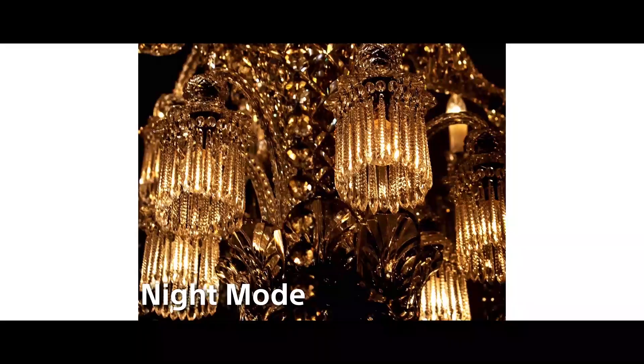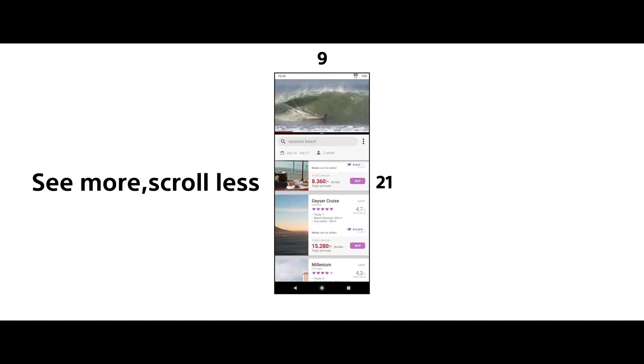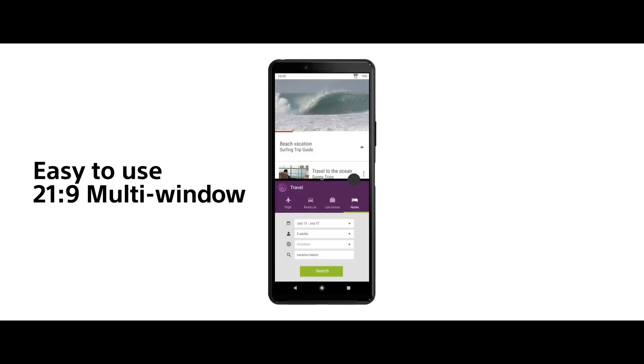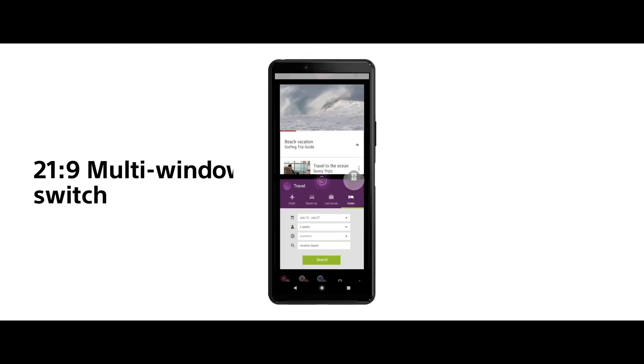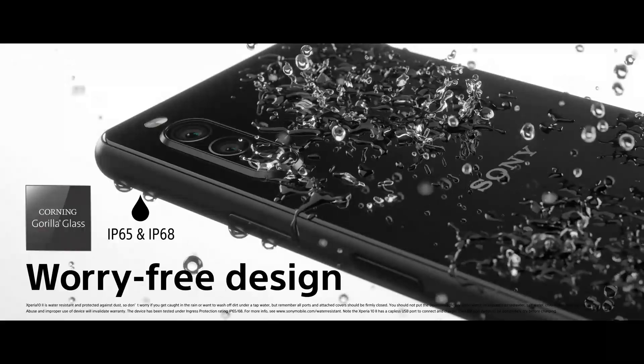By the way, the launch in Taiwan introduced two new colors — mint green and berry blue. It's not clear if these will be available in Europe, but we hope so, as Sony originally only showed the Xperia 10 Mark 2 in black and white.